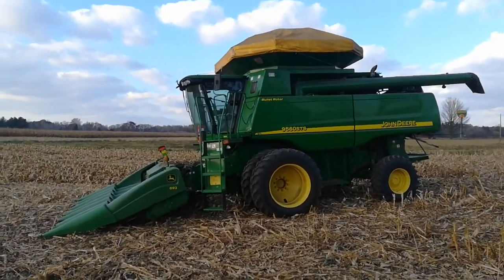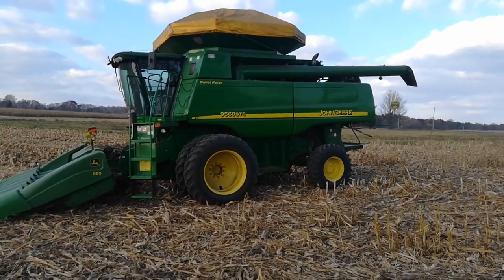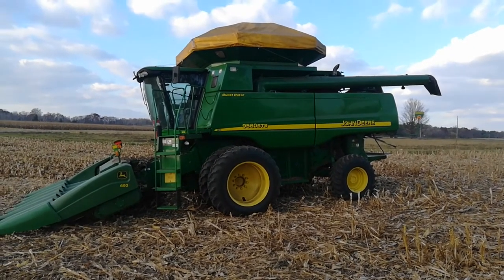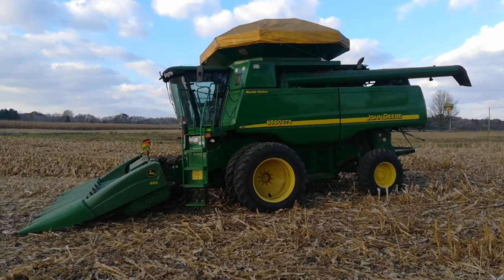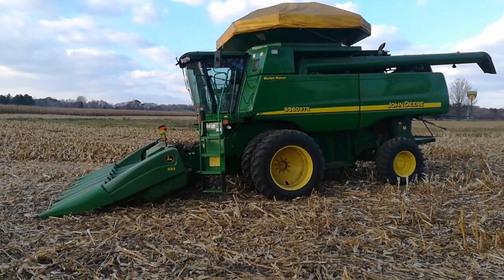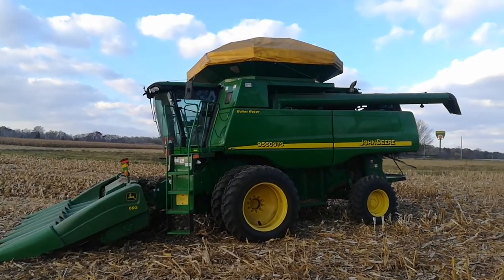It's November 4th, this is the second day of combining the corn. It's still a little wet — about 22% — but there's a weather window here of the next three to four days which is supposed to be temperate, all the way up in the 50s. I just need to get this corn off before it starts snowing.